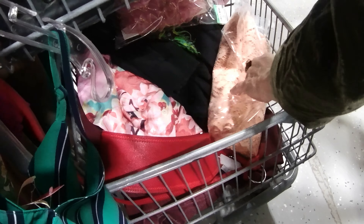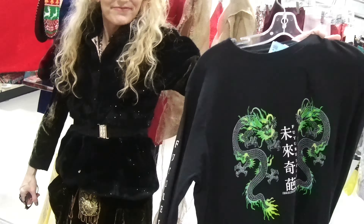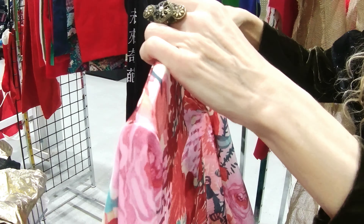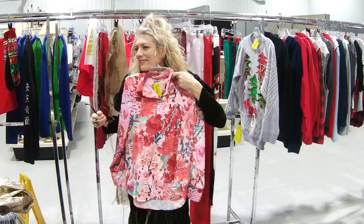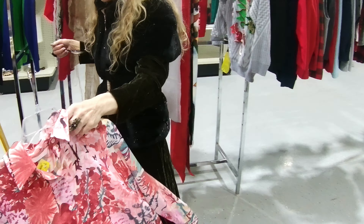You got a few more things down here — looks like some treasures. I was just looking at that. I was wondering if you liked this. I do. I don't like the sleeves. And then I thought this is very silky, and I love the colors of it. Yeah, that's a possibility. Not quite sure.